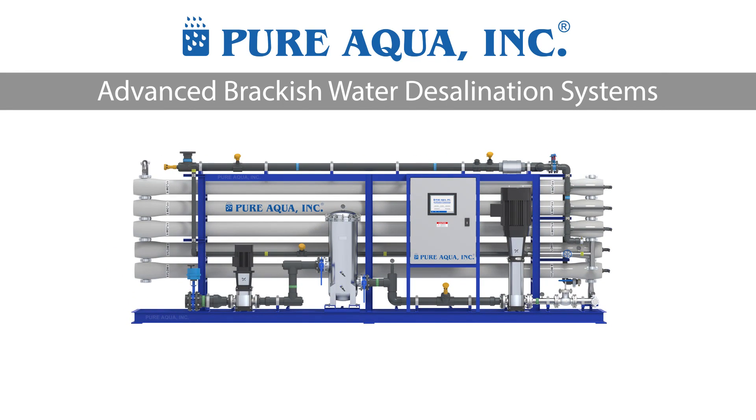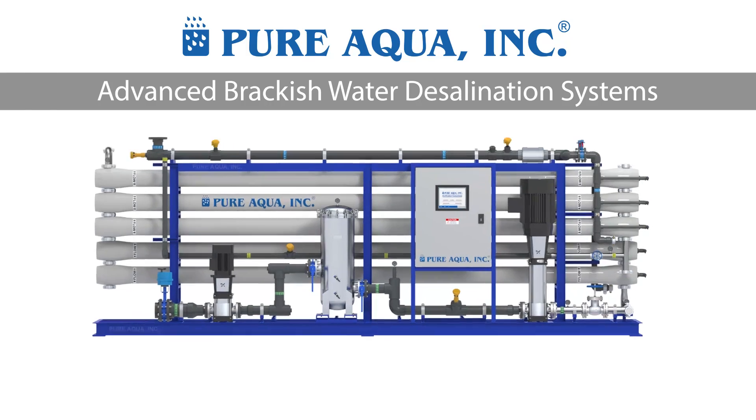Brackish water reverse osmosis systems could also treat effluent from a wastewater source such as an MBR — a membrane bioreactor — or a UF system where you have high solids in the water, but you want to reduce those suspended solids that you could see, and then treat it for the dissolved solids you can't see.